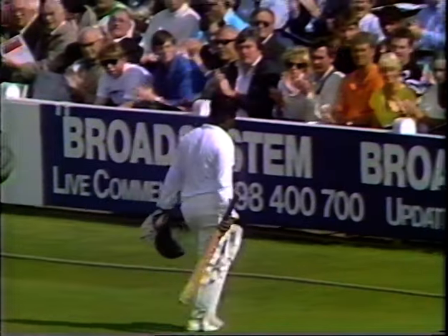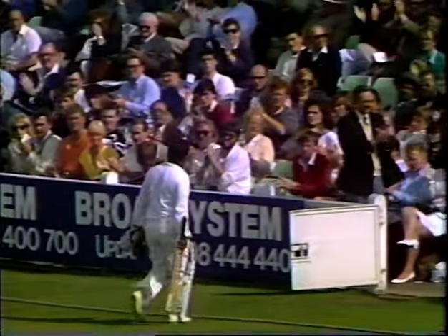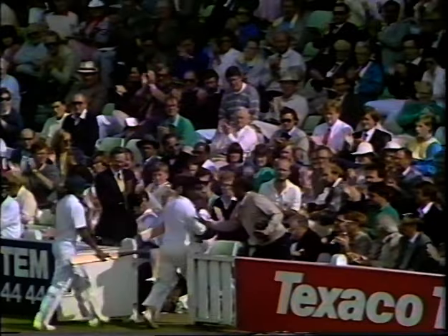Not as happy a man as you'd expect — someone who's scored virtually every run ball in the innings, 62. He's clearly in trouble.